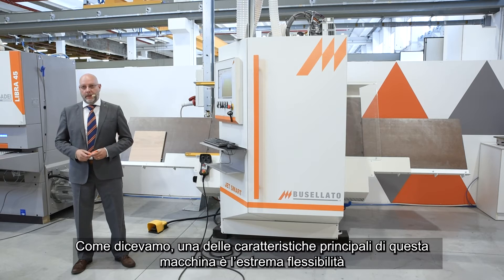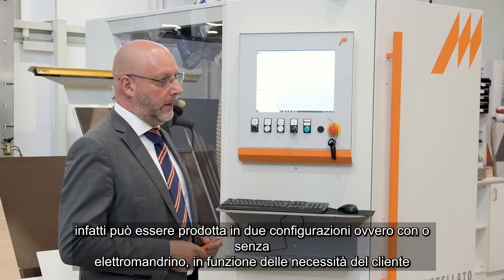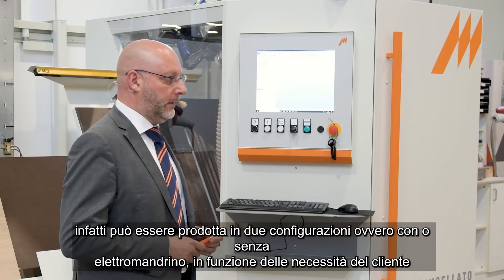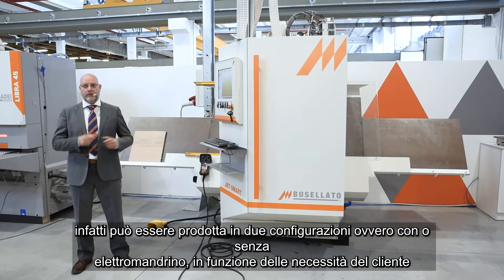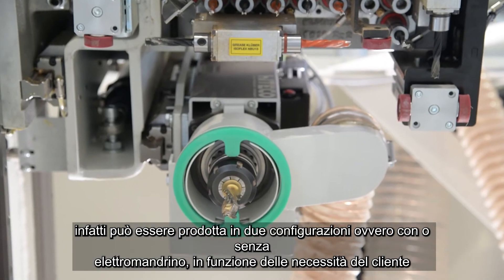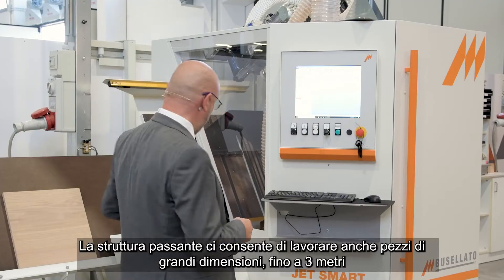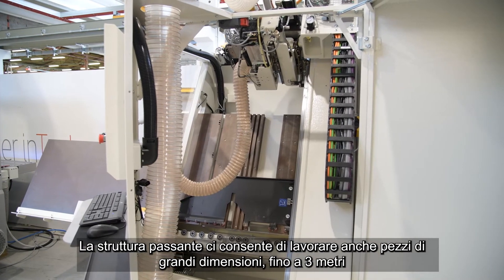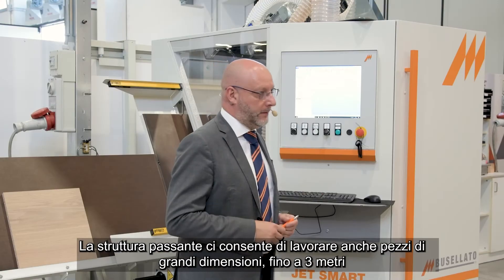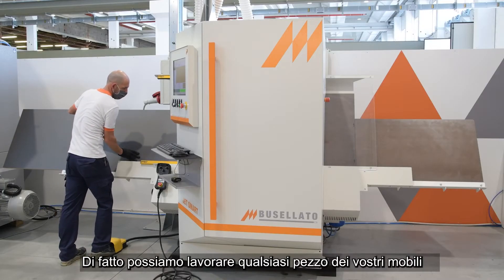As we said, one of the main features of this machine is the extreme flexibility. The JetSmart can be produced in two configurations — with or without the electro-spindle — according to customer needs. The TrueFeed structure allows us to work pieces up to three meters (9.8 feet) in length, so we can process any part of your furniture.